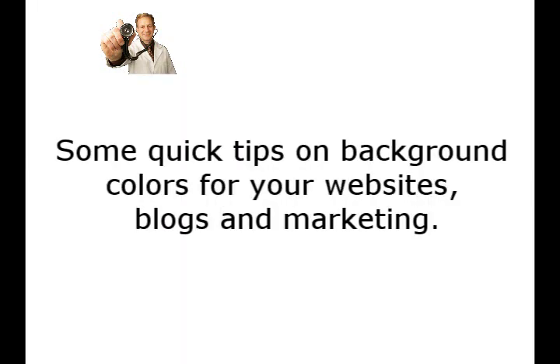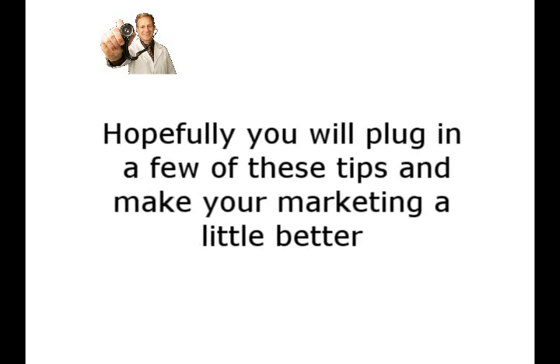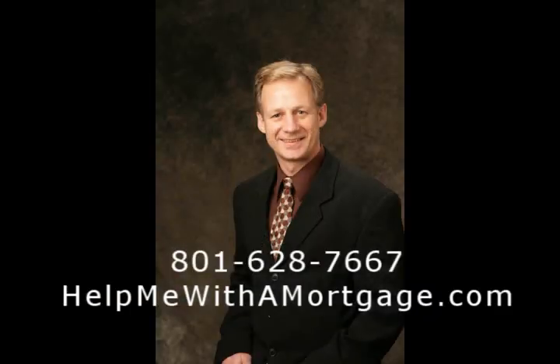So there you have it — some quick tips on background colors for your websites, blogs, and marketing. Remember: robin egg blue, blues and browns, even white and gray are fine. Hopefully you'll plug in a few of these tips and make your marketing just a little bit better. This is Ron Piven, the Lone Doctor, with your tip of the week.